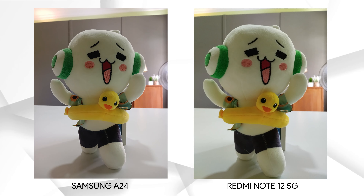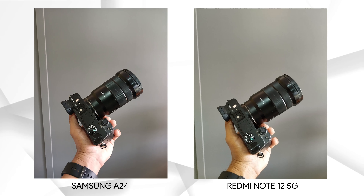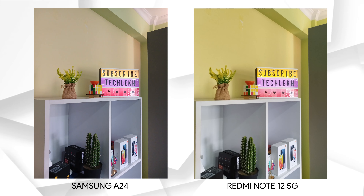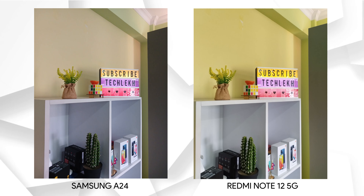Moving indoors, looking at the photo of this stuffed animal, the Samsung A24 looks much sharper than the Redmi Note 12 5G — the Redmi's photo looks really soft and again has that yellow tint pattern. The color profile is better on the Samsung A24. Moving to the photo of this Sony A6400, there's yellow tint on the Redmi Note 12 5G and much better detail on the Samsung A24 — you can see the texture when you zoom in. In the last indoor photo, the Redmi Note 12 5G has gone totally overboard with the yellow tint. Overall indoor winner: Samsung A24.